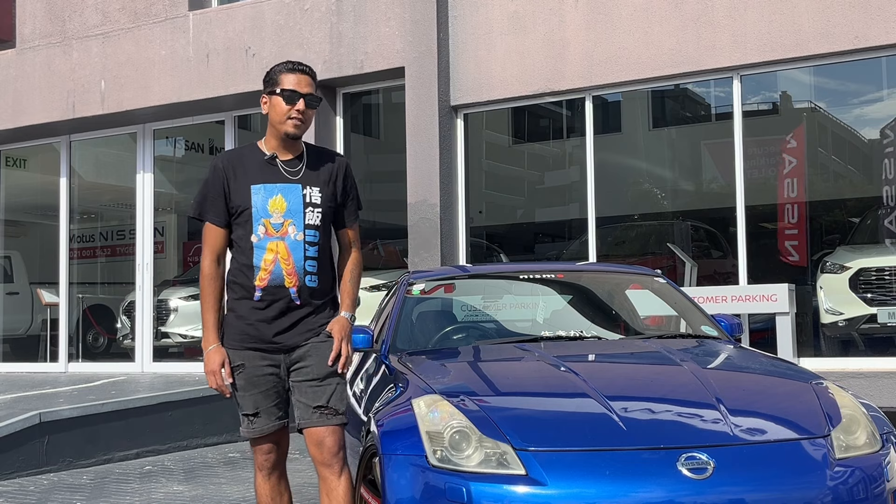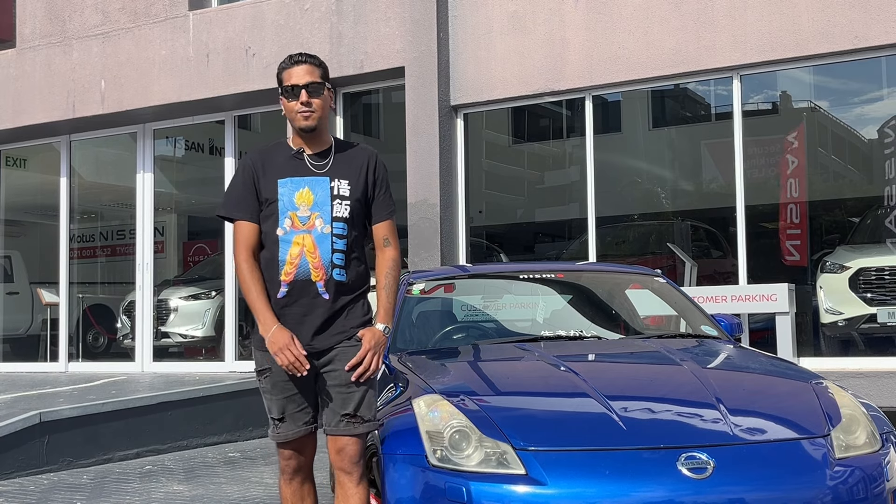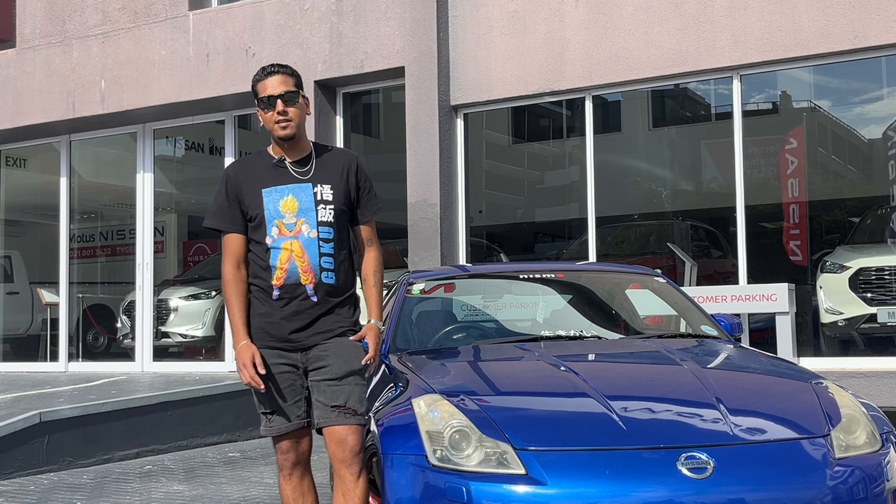That car really made me fall in love with Nissan, and then as the years went on, the first car I wanted when I matriculated or when I could afford one was a Nissan Sentra 200 STi.